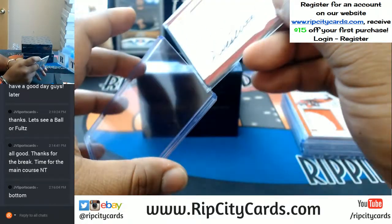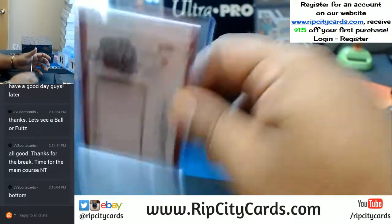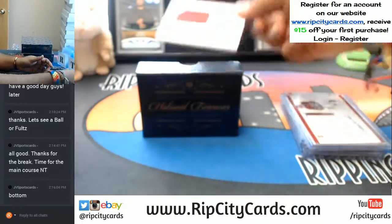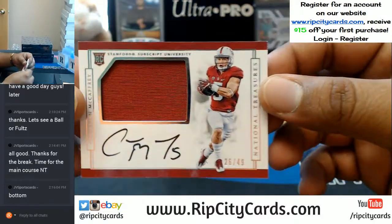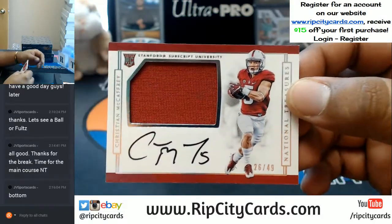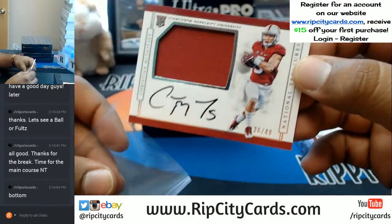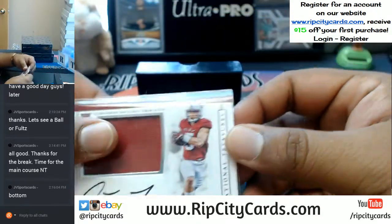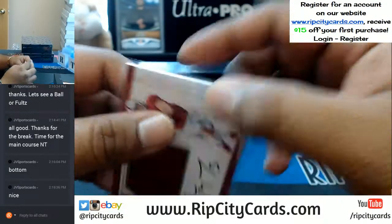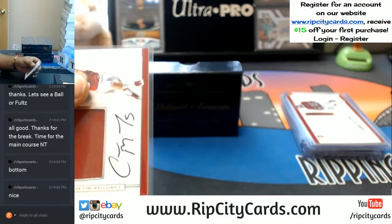Alright, let's turn things up a notch here for you, JV. Let's get something nasty. And there it is — Christian McCaffrey, 26 of 49, with the on-card auto in the Stanford patch. Would have been nicer if that patch had some more color on there, but still a pretty sweet McCaffrey auto — it's a 49.